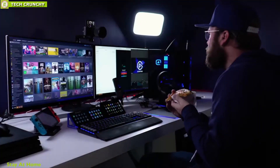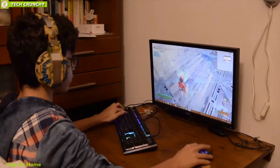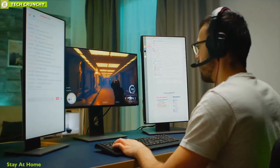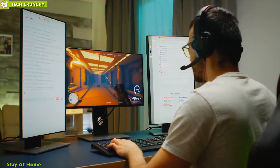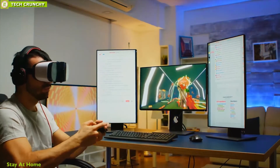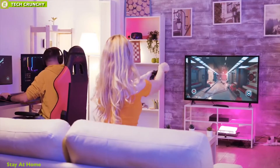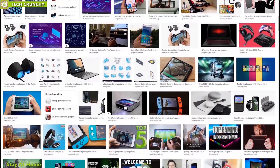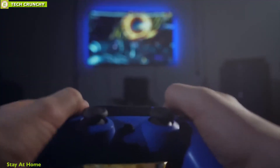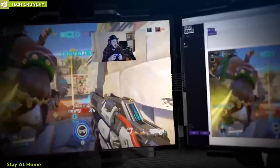If you're stuck inside like many of us are, you might be spending more time catching up on TV shows and playing more video games. Gaming can be immersive and entertaining, and if you're playing online it can help you maintain contact with other humans. Devices like headsets, controllers, and more can make gaming more enjoyable and immersive. There are tons of PC gaming accessories on the market, which is exactly why we've put together this guide of the 10 best PC gaming accessories to enhance your gaming experience.